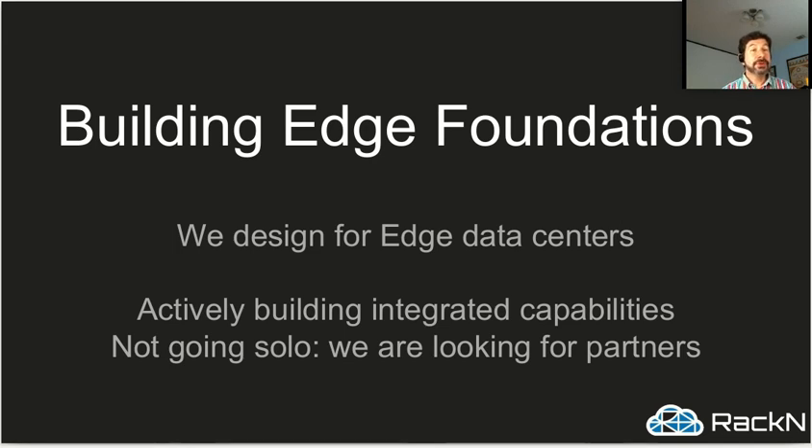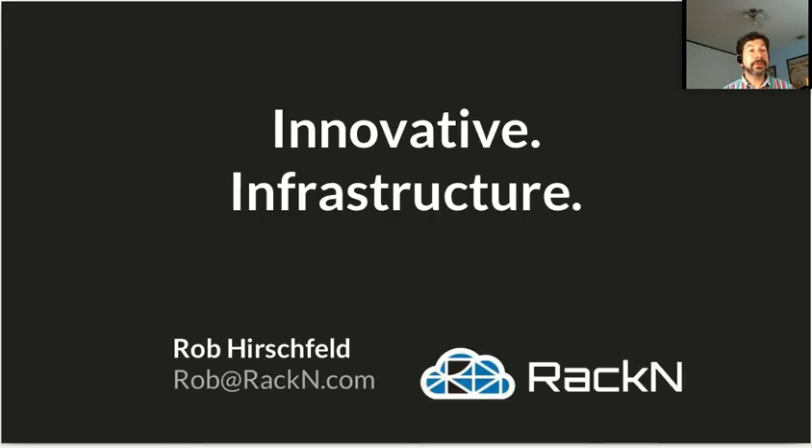We're working on the future too. We're building foundations for edge infrastructures — everything we've designed has been designed with edge in mind. And we're actively creating integrated capabilities, not as Racken becoming the edge provider of all things, but as Racken being part of an ecosystem of people interested in building edge infrastructure, managing edge infrastructure, writing applications for the edge, and building IoT frameworks and platforms. I hope this has been helpful. Racken is really innovating at the infrastructure layer, and we want to share that innovation with you. If you have interest, please contact me — I'm Rob Hirschfeld, rob@rackend.com — or visit our online trial, take a look for yourself, and get in touch when you're ready. Thank you.